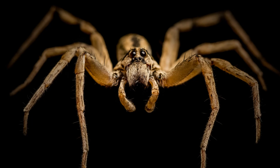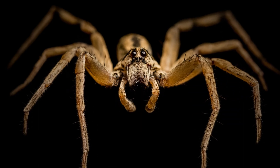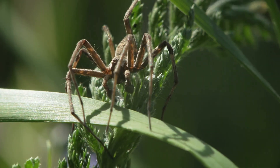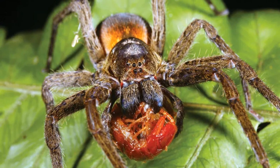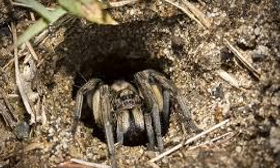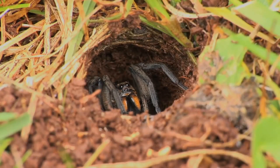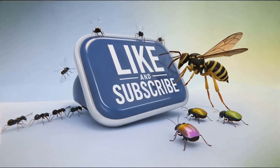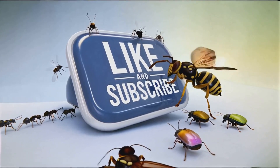So there you have it — the wolf spider, a creature often misunderstood and feared, is in reality a marvel of nature's design. Its eight keen eyes, capable of seeing in near darkness, give it an unparalleled view of its surroundings. Its impressive speed and agility allow it to chase down prey with ease, while its powerful venom and precise strikes ensure a swift end to the hunt. Whether lying in wait in a carefully constructed burrow or blending seamlessly into its surroundings, the wolf spider has evolved a variety of strategies to survive and thrive. If you enjoyed this glimpse into the secret world of this fascinating arachnid, be sure to like, comment, and subscribe for more creepy animal breakdowns.